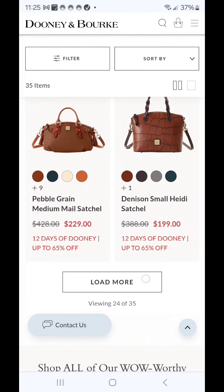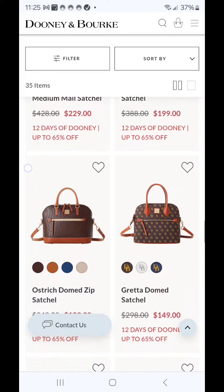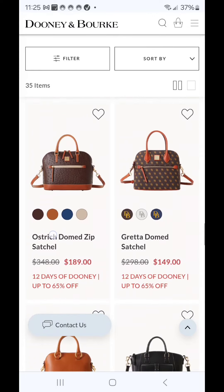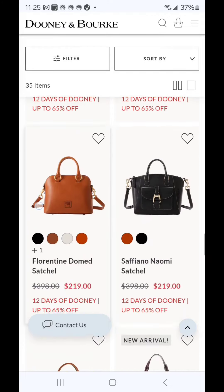It's a really short list today — only 35 bags included. The Greta Dome Satchel for $149, if you're a collector of Greta or if you are a satchel girl and don't have this particular one in your collection yet.